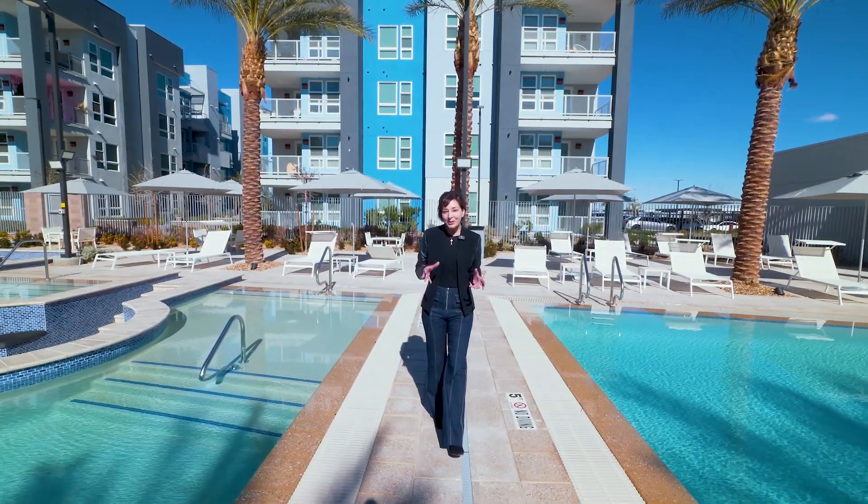Modern coastal living right here on South Las Vegas Boulevard, where you are moments from the Las Vegas Strip and you can enjoy resort living right here — pools, all the amenities that you would expect to find in a resort, right here at Arriva. Let's take a look.